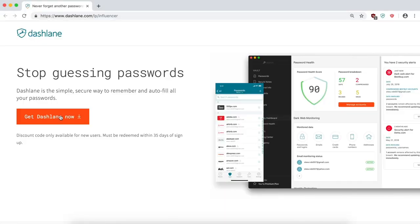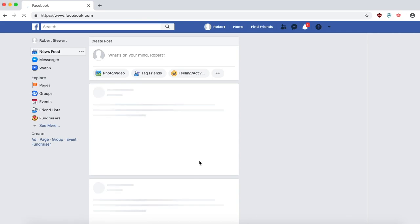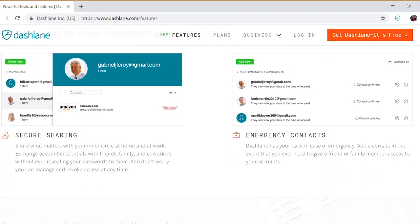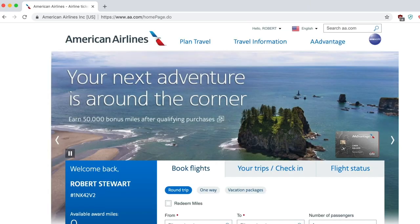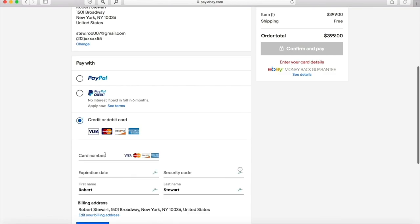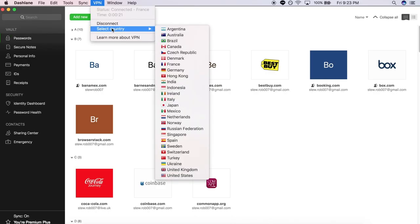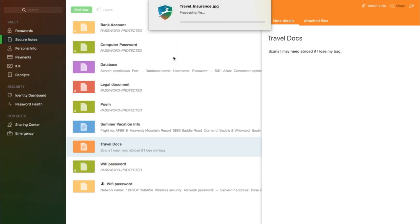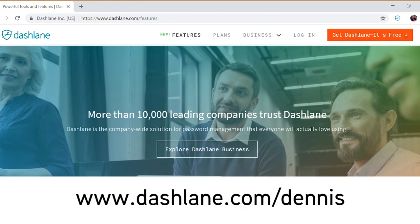I'd like to give a shout out to Dashlane who are sponsoring this video. Dashlane is a password manager and a digital identity app. I've been using it for a while now and I love it. It's made my life both easier and more secure. Rather than remembering dozens of passwords and which email addresses they are linked to, I now only need to remember one. Their auto-fill feature saves me heaps of time and the one-step checkout process means I no longer have to type out my credit card details when shopping online. Their VPN connection is great for travelling when using public wifi networks, and you can now choose your VPN server location from 23 different countries to access content globally that would otherwise be blocked. Dashlane is giving my viewers 2 months free when they sign up for a 12-month subscription. Simply click on the link below and use the coupon code Dennis.